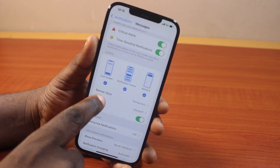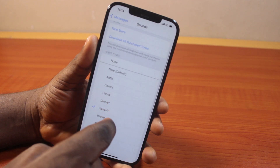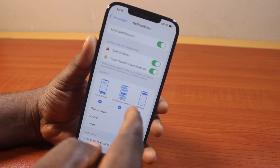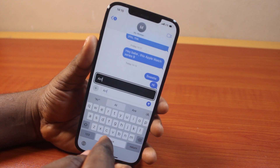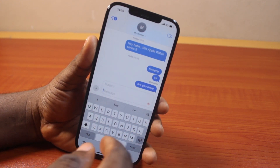Then scroll down and tap Sound to choose the sound you want to use for your iMessage. Once you're satisfied, hit the button. Now that it's enabled, you can go back to iMessage and send a message — whenever you receive a message on iMessage you will be notified on your iPhone.